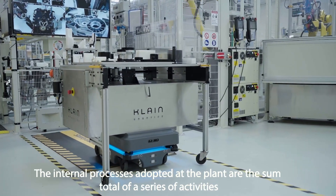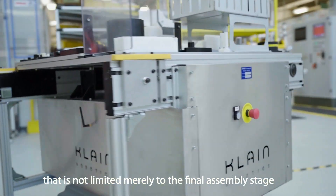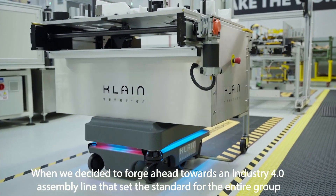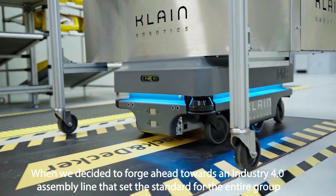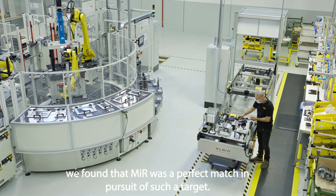The internal processes adopted at the plant are the sum total of a series of activities that is not limited merely to the final assembly stage, but embraces the manufacturer's strategic components for the tools. When we decided to forge ahead towards an Industry 4.0 assembly line that set the standard for the entire group, we found that MIR was a perfect match in pursuit of such a target.